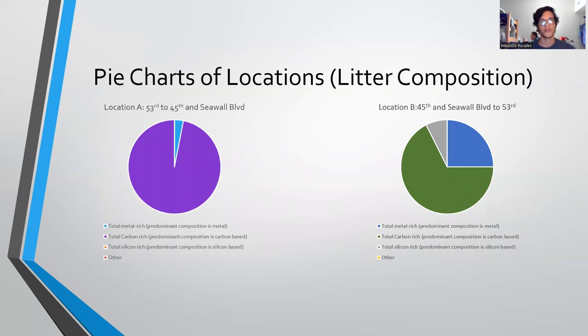For location A, which is 53rd to 45th Street and Seawall Boulevard, it was mainly composed of carbon-rich materials and litter, with a small chunk of it being metal-rich. Location B, which is 45th and Seawall back to 53rd Street, was mainly silicone-rich and other types of materials, with some metal-rich and carbon-rich litter as well.